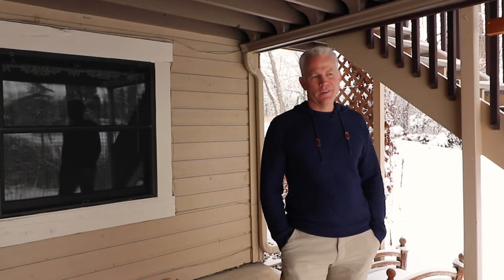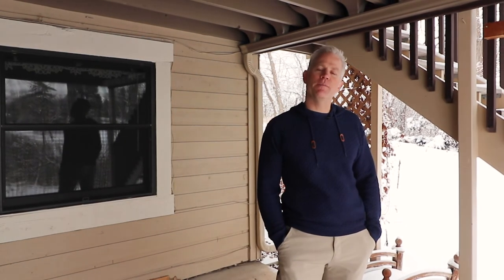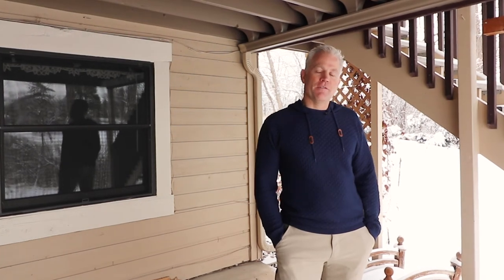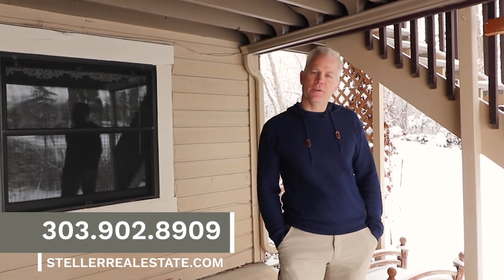Thanks for joining me on this tour of 1314 West Briarwood Ave here in the Briar Ridge Community in Littleton, Colorado. If you'd like to set up a showing and want more information, reach out to us — you'll see the number and website below.